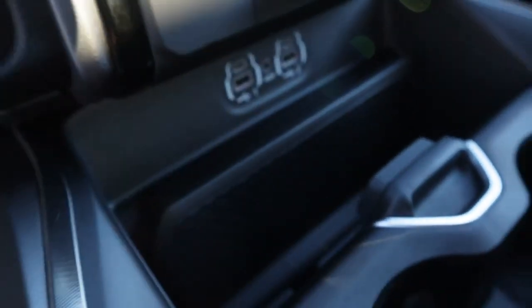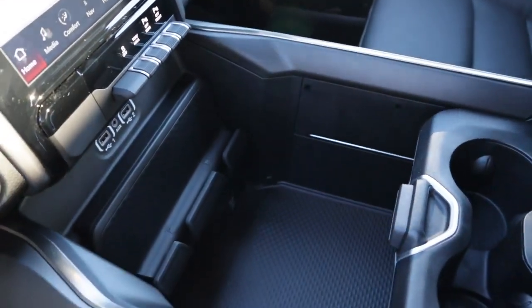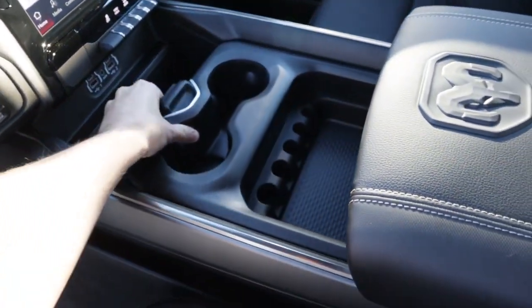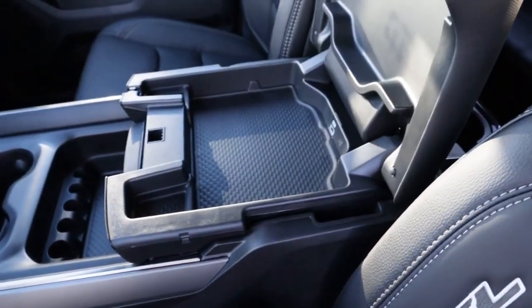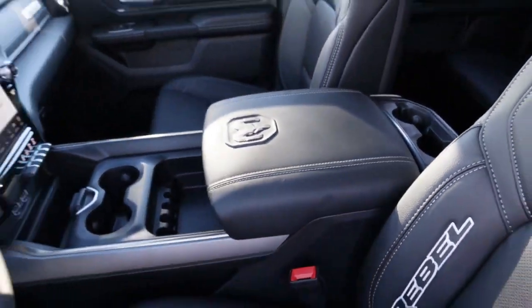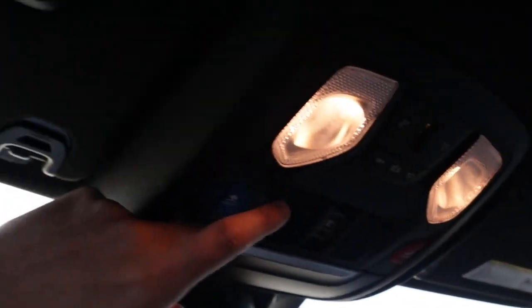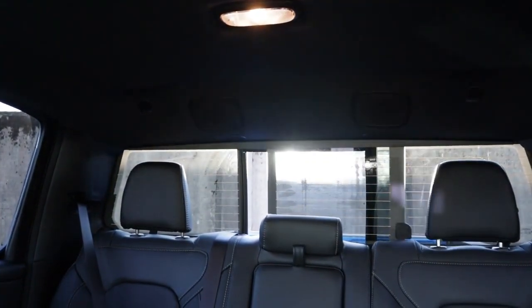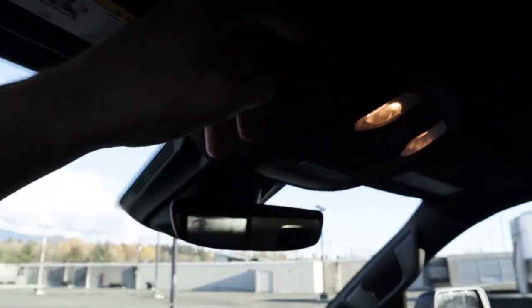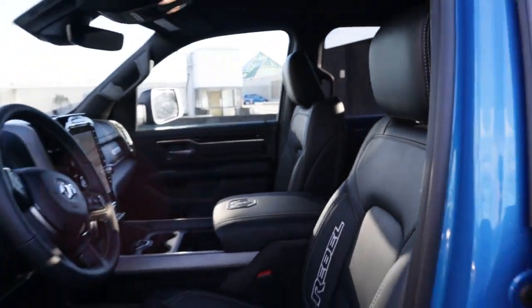Down here we've got USB and USB-C ports. The center console is actually really impressive — lots of space. Push it back and you have all that storage right there. Pull it all the way back, open it up, and there's more storage below — tons of storage; they really didn't cheap out on that. You can also open a secondary compartment to throw your keys or whatever in there. Up at the rearview mirror we've got our light switches, assist button, road assist, and the controls to open and close the rear. More buttons up here for lights and garage control.